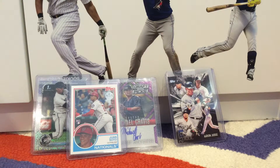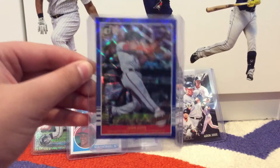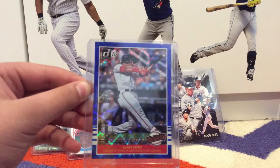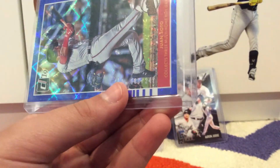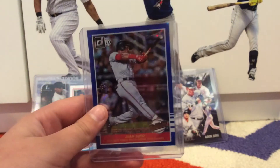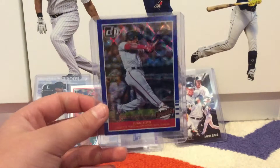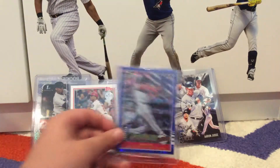This one I am super happy about. This is a blue parallel Juan Soto highlights card from 2019 Donruss, numbered out of 249. It's a really cool card — if it was a rookie card it would be amazing, but I still think it's very cool to have a numbered card. He's really going to be a star.